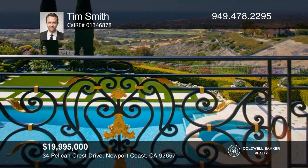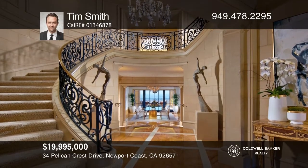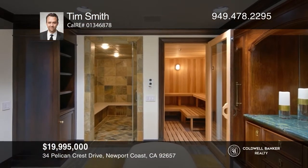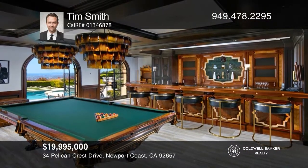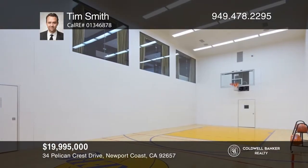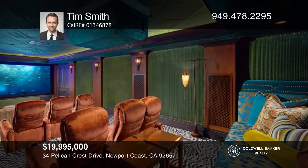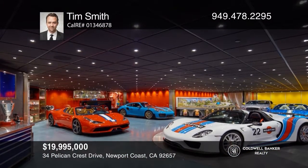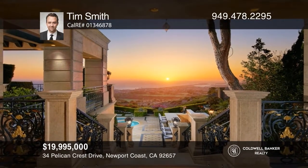Graced with an impressive provenance, 34 Pelican Crest is an incomparable recreational retreat combining Mediterranean revival style with Italian elements. The stately residence commands vistas of the saltwater pool, ocean, and golf course. Complementing the stunning architecture are marble floors and JP Weaver molded ceilings with 24 karat gold, creating a resort-like environment. Amenities include an exceptional kitchen, custom wine cellar, wet and dry saunas, a lounge area overlooking the indoor basketball court, billiard room, theater, 12-car garage, and casita. Don't miss out on this unique opportunity. Call Tim Smith.